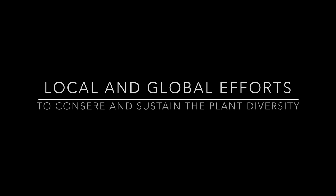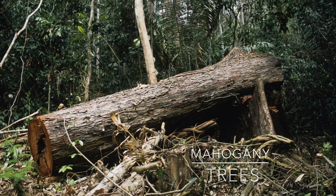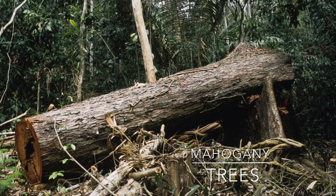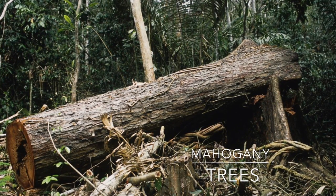Local and global efforts to conserve and sustain the plant diversity. Loggers chop down mahogany trees in the rainforest. Also, it's sad that people sell the mahogany trees for furniture.